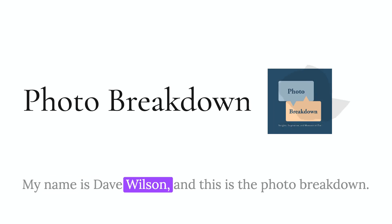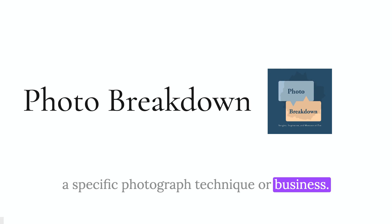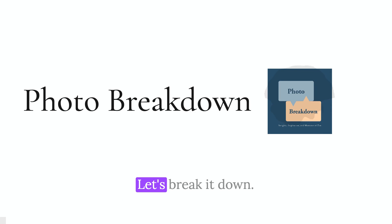My name is Dave Wilson and this is the Photo Breakdown. Photo Breakdown is a podcast where I talk with a photographer sharing the story of a specific photograph, technique, or business win. I'm your host, Scott Wyden-Kivowitz, and this is the Photo Breakdown. Let's break it down.